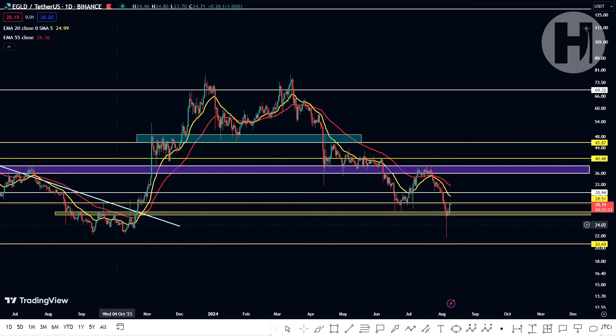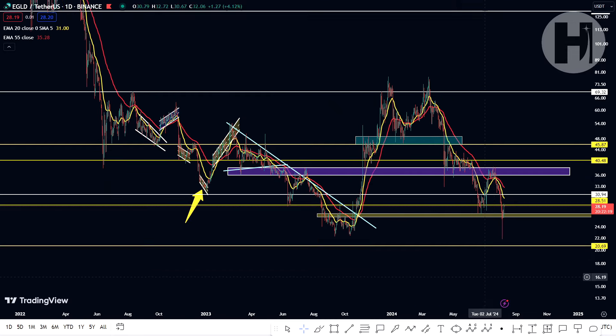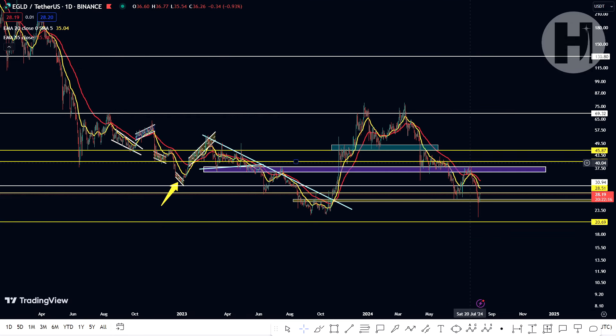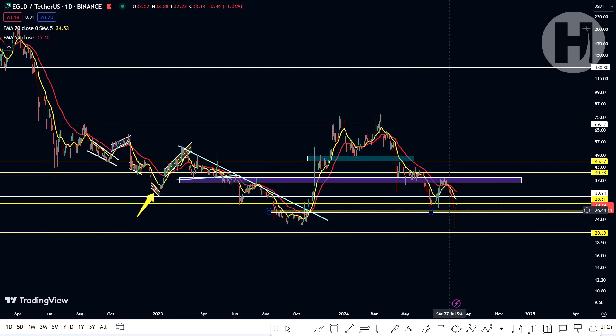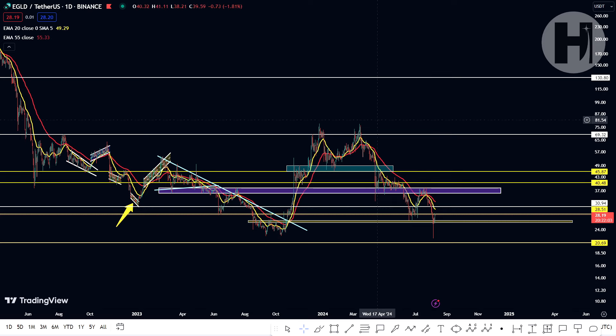We are coming back down to retest this previous low essentially. But in the grand scheme of things, once we take a look at the weekly chart and the monthly chart, we are still printing a higher low in this scenario. All we need to do is keep closing the weekly and monthly candles above these lows from September/October, and we are good for continuation.